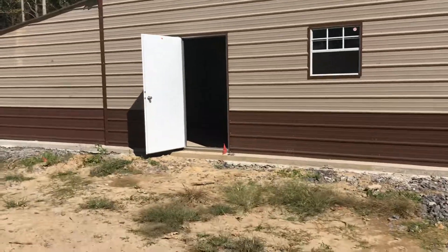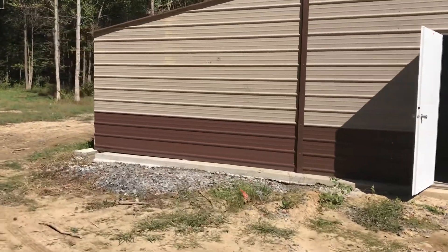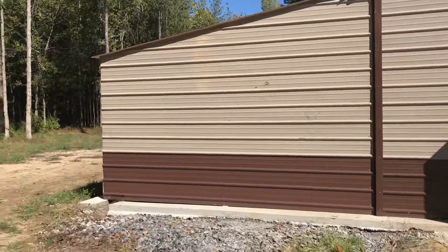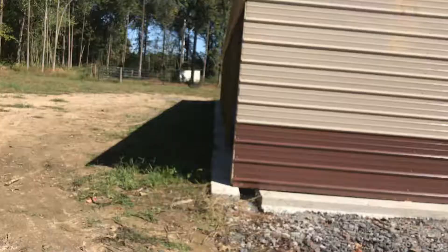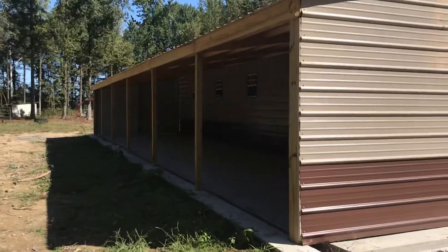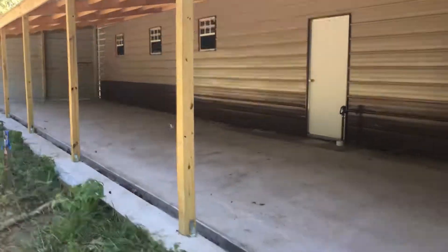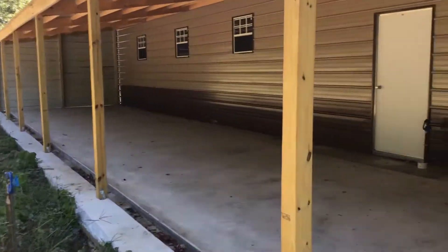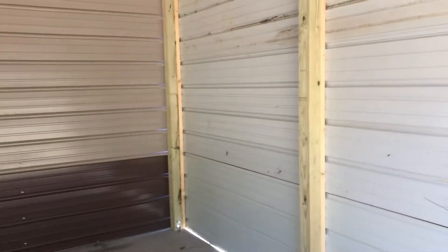Doors work. And here's the back side. They just finished up these side walls, and finished up the addition here. We're going to be leaving this section open — this is for where the dog kennels go.